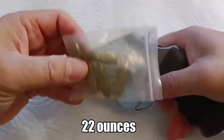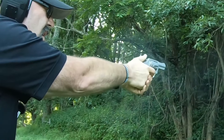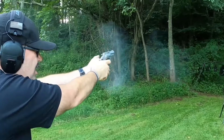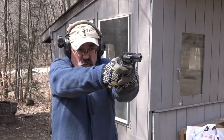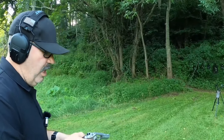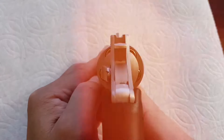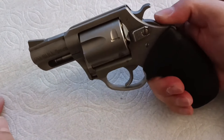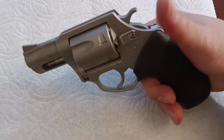Weighing in at a manageable 22 ounces, the Pitbull strikes a balance between comfort and control. The revolver's weight helps to mitigate recoil, enhancing stability during shooting. Combined with the finger-grooved boot-style grips, it ensures a secure and comfortable hold, crucial for maintaining accuracy in both target shooting and defensive situations. The Pitbull's compact size, thanks to its 2.25-inch barrel, makes it an attractive choice for concealed carry, while still offering the power and reliability of the 9mm cartridge.